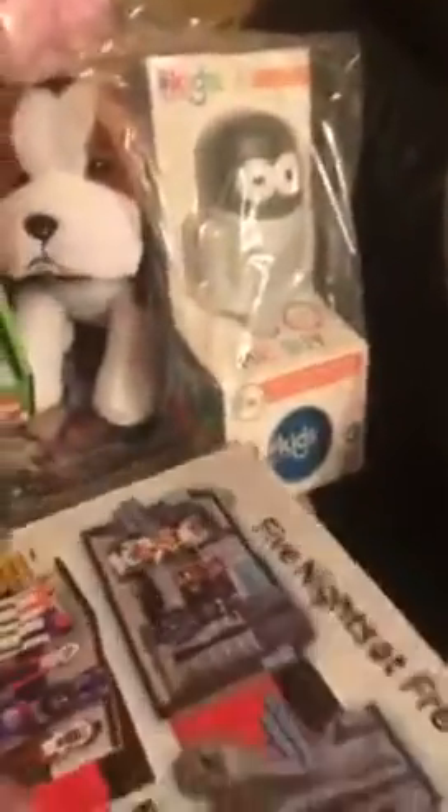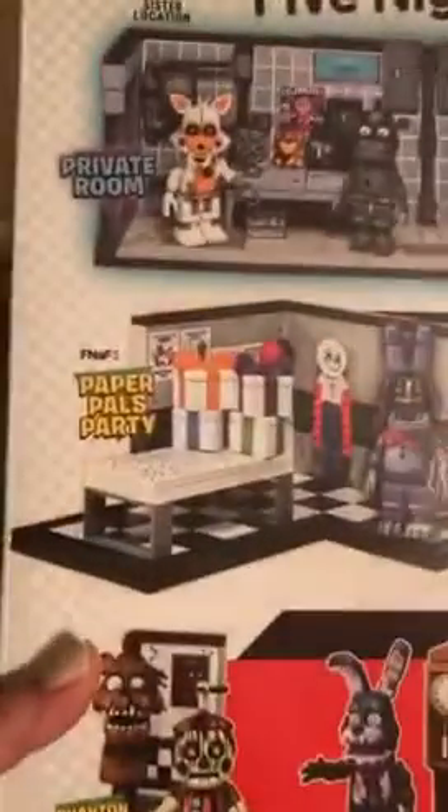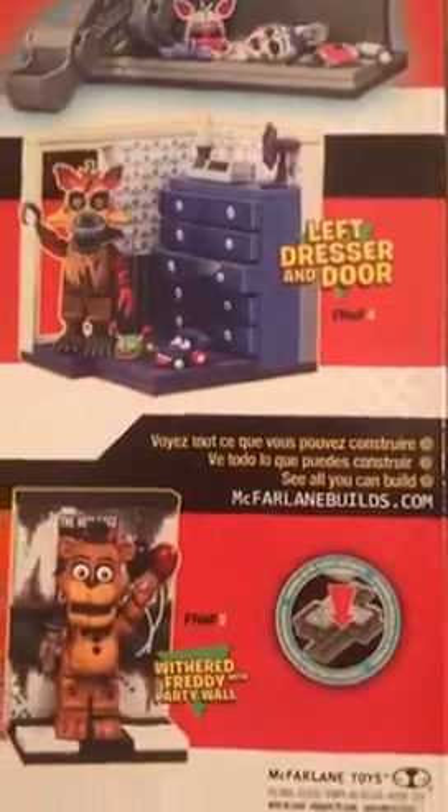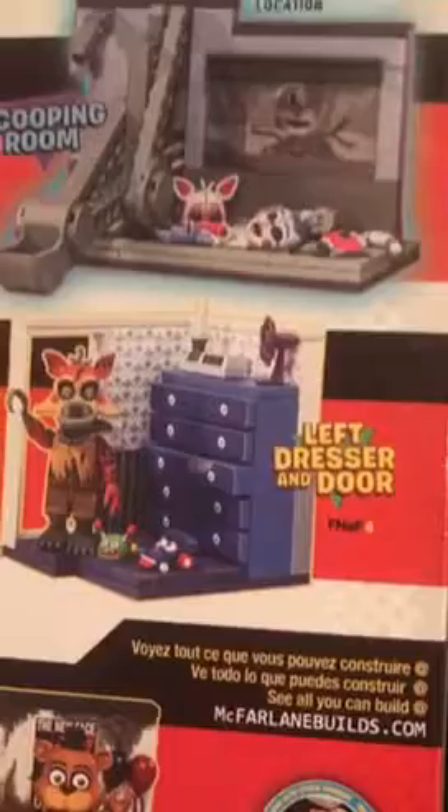The next item is Five Nights at Freddy's Sister Location — a fun little playset for kids with 290 pieces and a control module. There's Funtime Roxy, and this is from McFarlane Games. It includes the private room, Paper Pals, Party Phantom, Balloon Boy, office hallway, Freddy's party wall, left dresser and door, and the scooping room. It's one of a series.